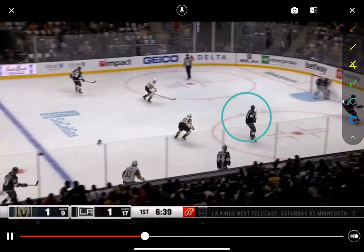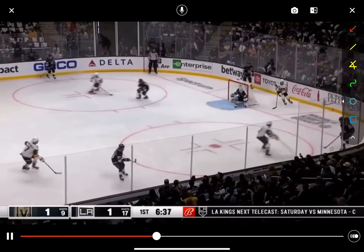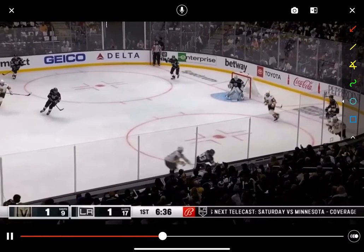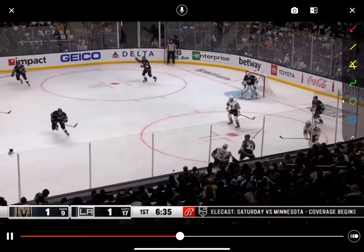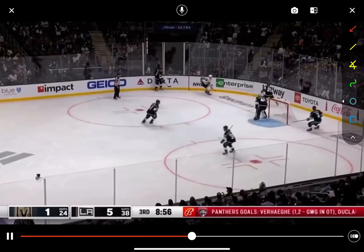Same thing here — he's right here. Watch how he always scans; he's looking around, seeing where their support is. Now the puck is over here with the winger, so he has to come over and support the winger. Watch how he looks again, sees where the open players are, and then puts the puck to an area where his teammate can get it.